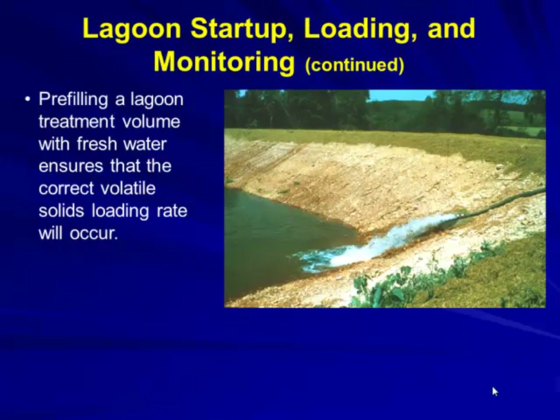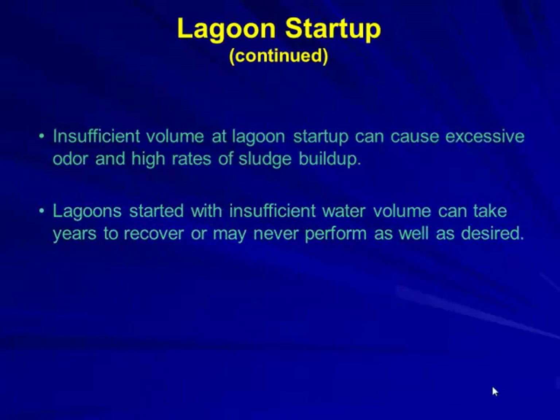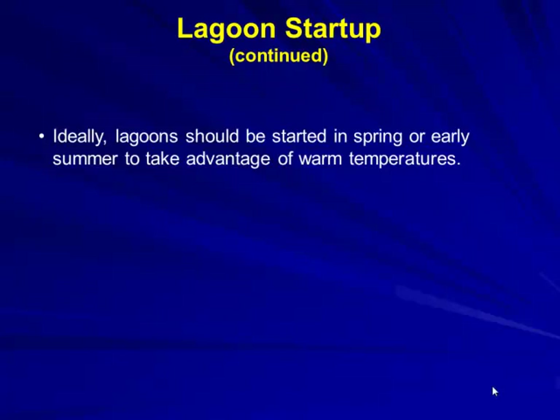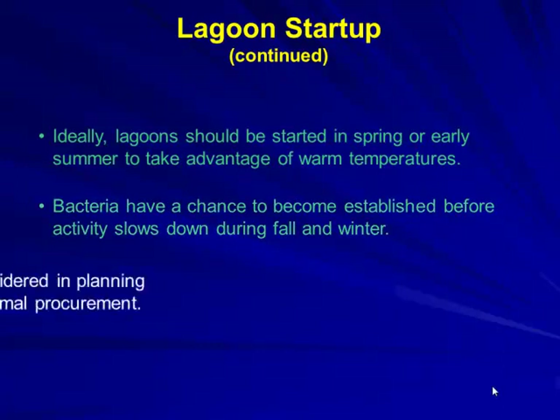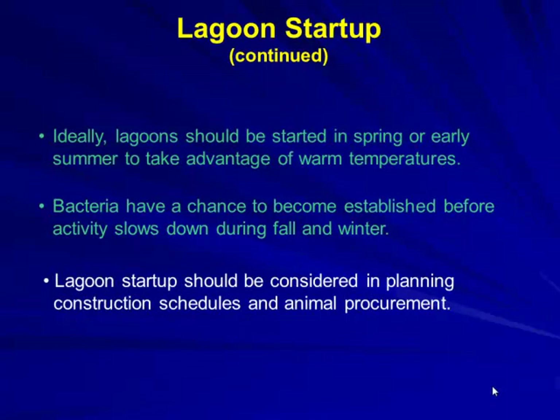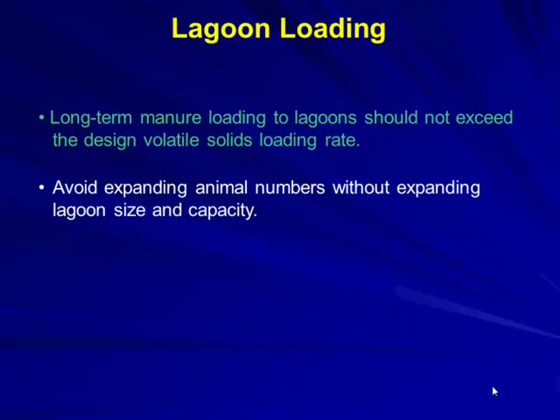Pre-filling with fresh water ensures volatile solid loadings are balanced. Insufficient startup volume causes excessive odor. Ideally, the lagoon should be started in spring or early summer so bacteria become established before slowing in fall and winter. Long-term, the lagoon should not exceed the design volatile solid loading. Avoid expanding animal numbers without expanding the lagoon — if you're designed for 4,800 head and add another 4,800, you're going to have issues.